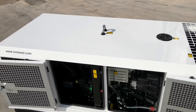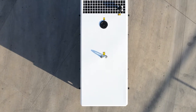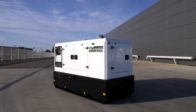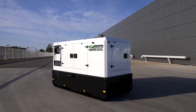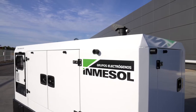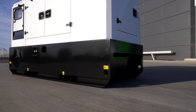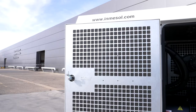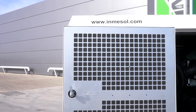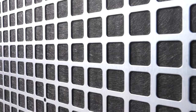When you see it, the first impression is both the robustness and the high-quality sensation that the new design transmits, completely in line with the traditional reputation of Inmasol canopies. All our constructions use steel plates of considerable thickness, both in the canopy and the frame. The doors are equipped with punched metal plates on the inside, which assures the proper condition of the sound attenuating panels throughout the life of the genset.